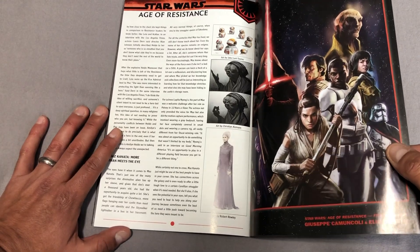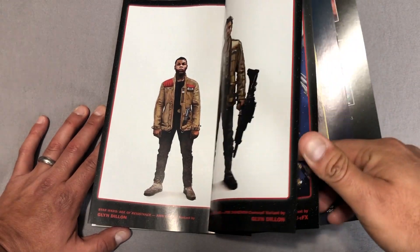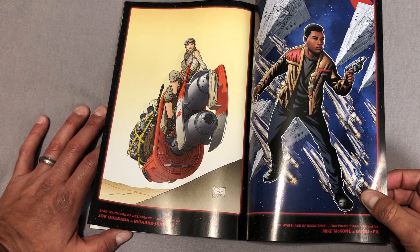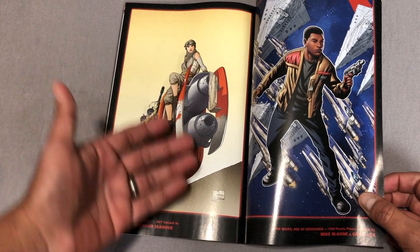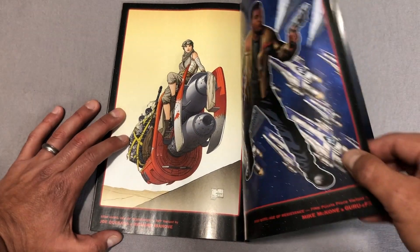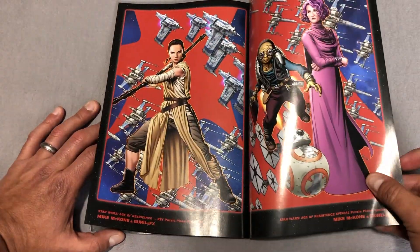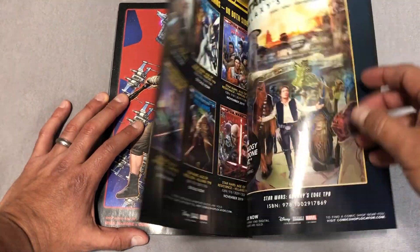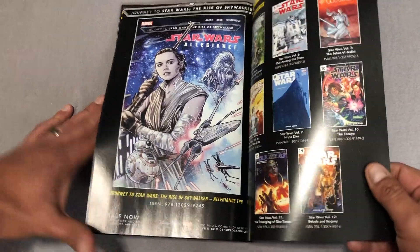I do want to show you all these variant covers, especially the ones by Mike McCone. I had no idea how wonderful of an artist he had become. I love that guy's stuff ever since his days doing Avengers Academy. Here's a piece by Joe Quesada — it kind of looks like Mobius, honestly. And here's all the Mike McCone stuff. That dude has gotten solid. Someone put him on a monthly book. And here's Allegiance, which comes out later this month.